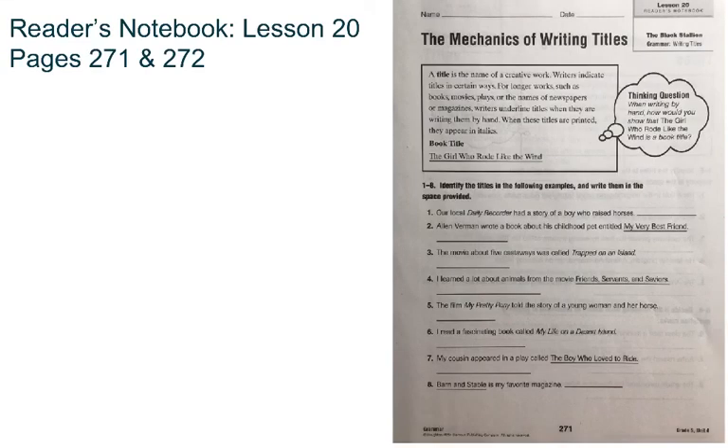Good morning class. Today we're working on Reader's Notebook Lesson 20, pages 271 and 272. Today we're going to be working on the mechanics of writing titles.